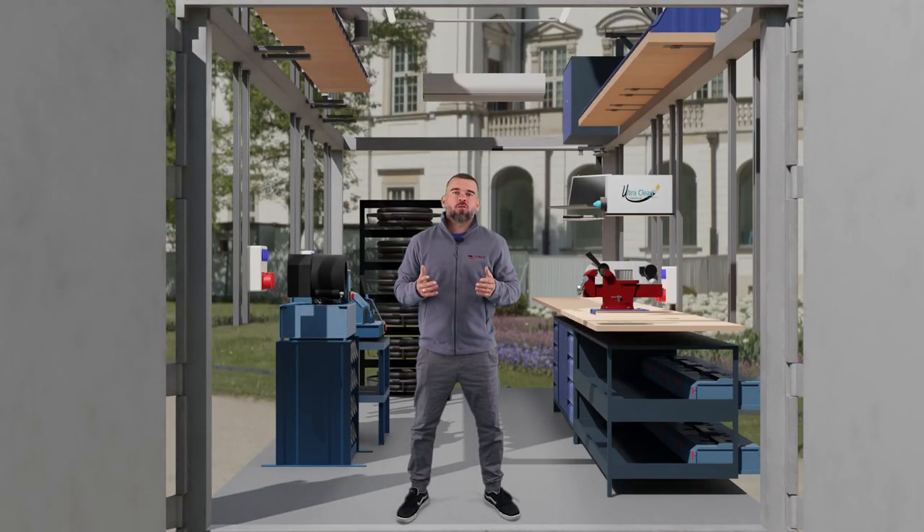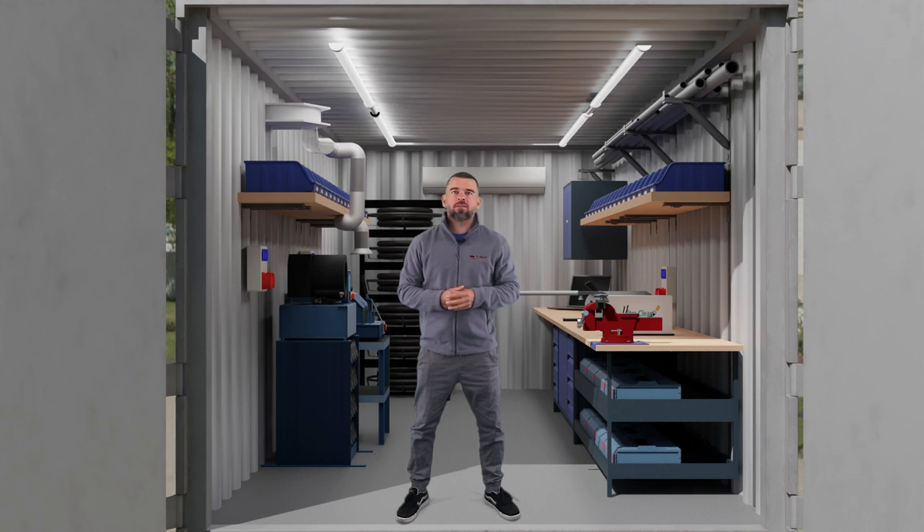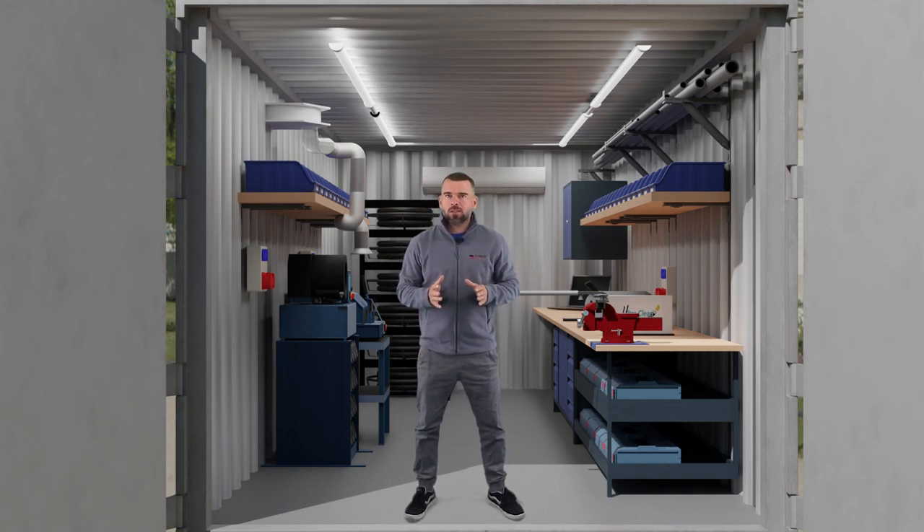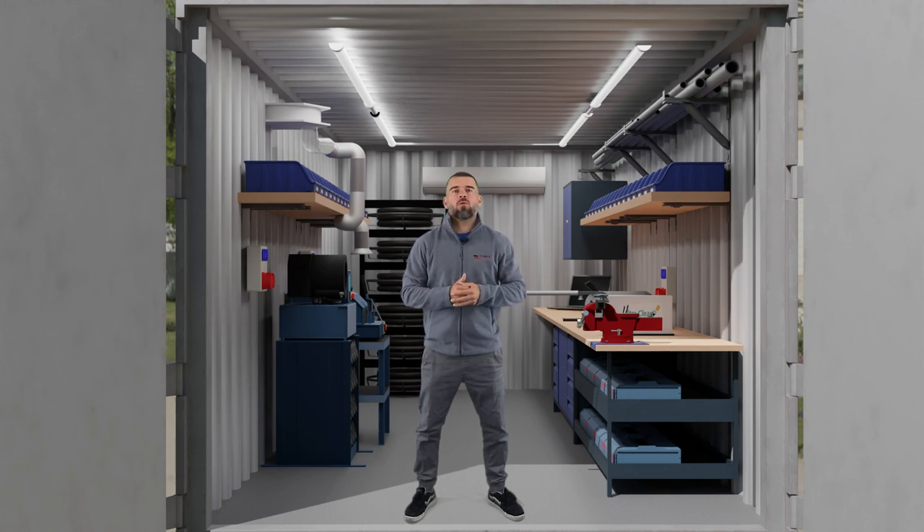Hello! To meet your expectations, we have decided to introduce a new unit to our portfolio. It will greatly speed up your work while reducing cost. My name is Micheom Rus and, as you may have noticed, today I am going to talk about the mobile workshop container.